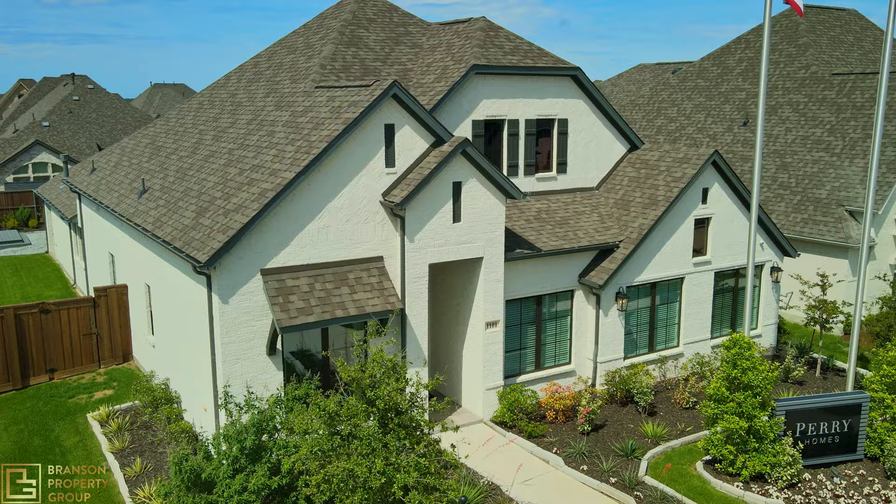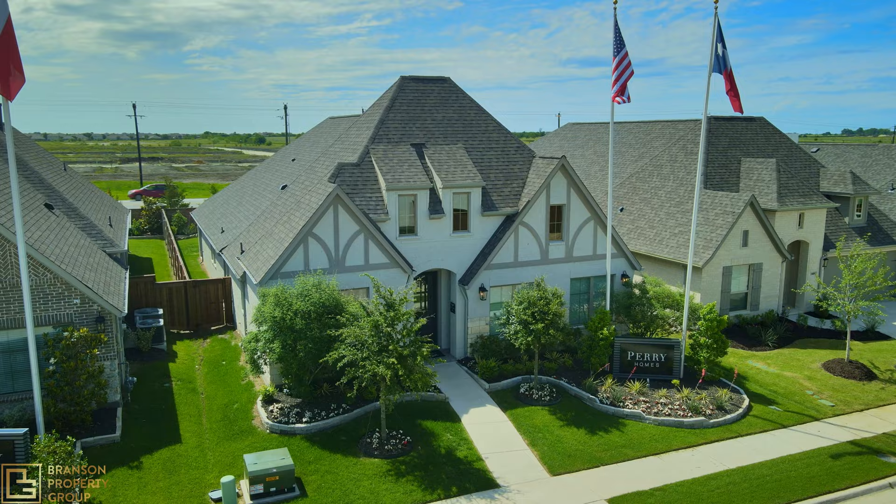The first thing we're going to cover before we put the drone up in the air is which builders are actually active here in Devonshire. To start us off, we have Perry Homes, which is priced from $300K to the mid $700s. Perry Homes has been building luxury homes since 1967 all over the state of Texas. They only build in premier communities with desirable locations, amenities, and schools, so when it comes to quality you can't go wrong with this home builder.